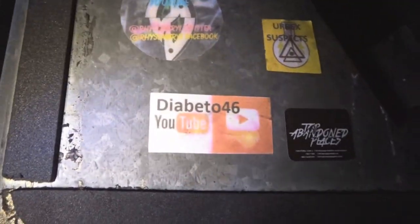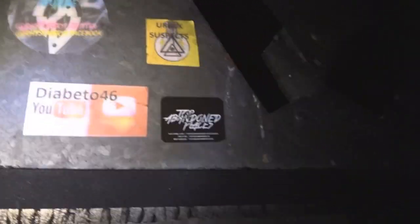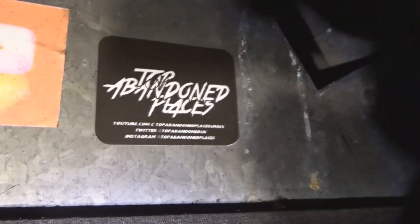Wow, look at this - that's amazing! We've got Diabeto46 YouTube, Top Cat Urban Explorer - Urban Suspects and Top Abandoned Places - nice little shout out for you there. My god look at this, this is actually pretty cool isn't it?